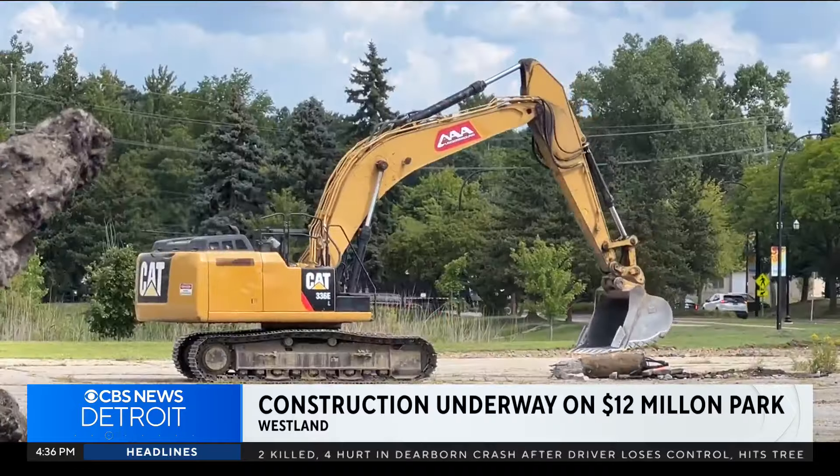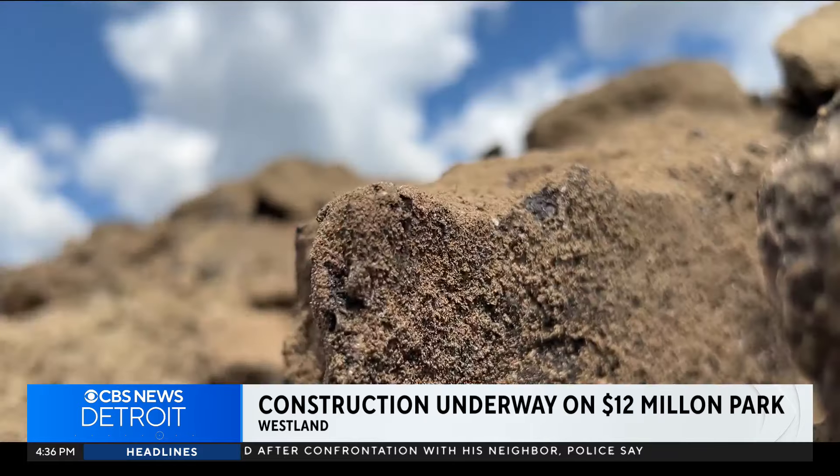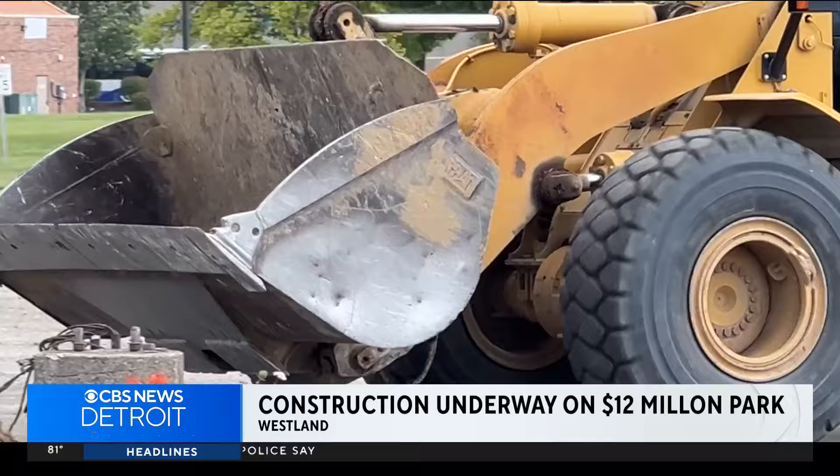This space is going to be one of the most unique spaces in southeast Michigan. Alex Garza, the city's chief business development officer, says the $12 million project will create a unique atmosphere compared to a traditional park.